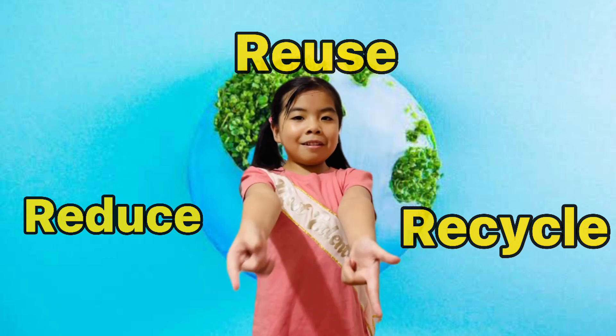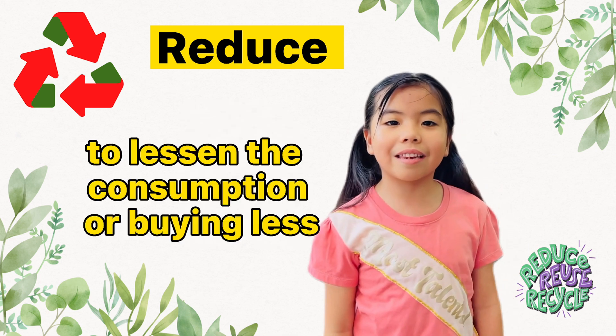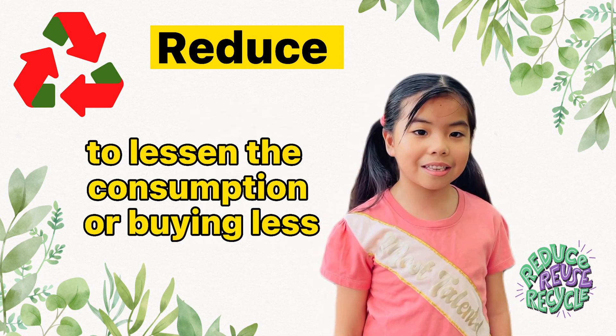Are you guys ready? First is Reduce — it means to lessen the consumption or buying less.